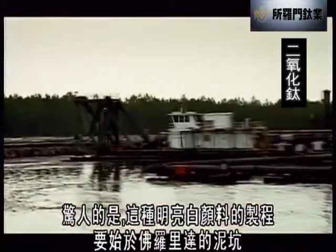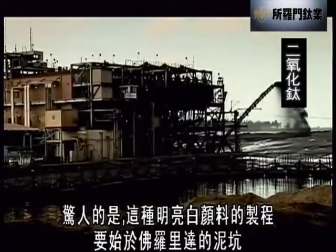But incredibly, the process of making this bright white colouring begins with a muddy hole in the ground in Florida. This is where they mine a mineral called ilmenite, which is used to create titanium dioxide.